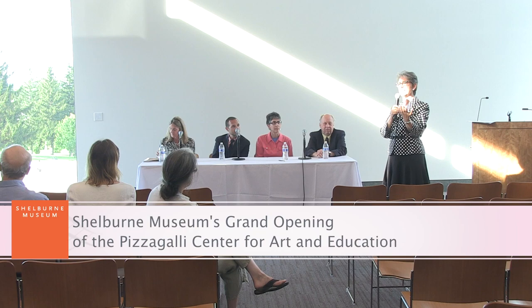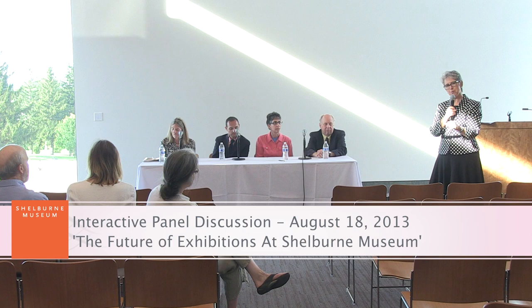I'm Jean Burks. I'm the Chief Curator. You are looking at the two curators in this entire museum — there are just two of us. I'm opening it up for questions, but I'm sure everyone on the panel has something they'd like to share about what they've done or what they're planning for the future here at Shelburne Museum.